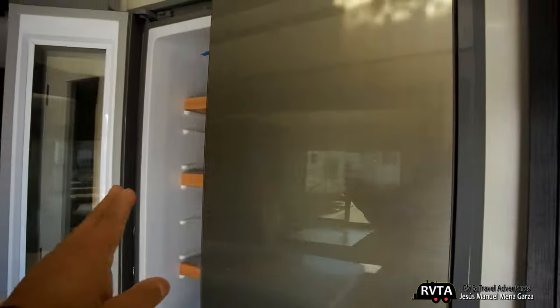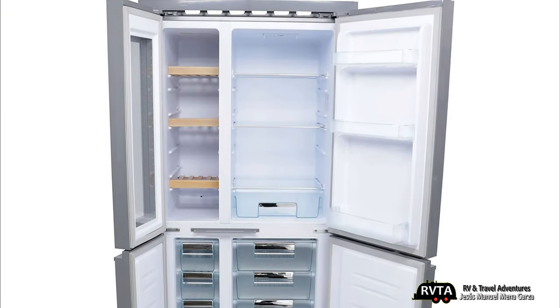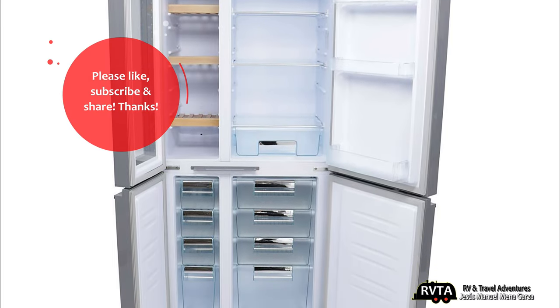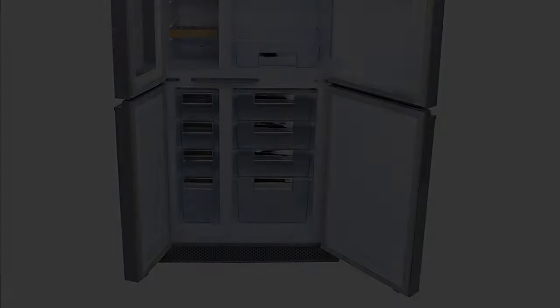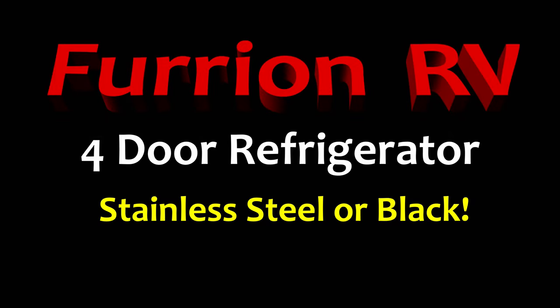I like it. What finish do you like — the dark finish or the light finish? Here's a wide shot: the wine storage on the left, the major storage on the right. Don't forget to like, subscribe and share — I would greatly appreciate it. Please leave your kind and friendly comments below. This has been a modest short under-three-minute review of the Furion RV four-door refrigerator.